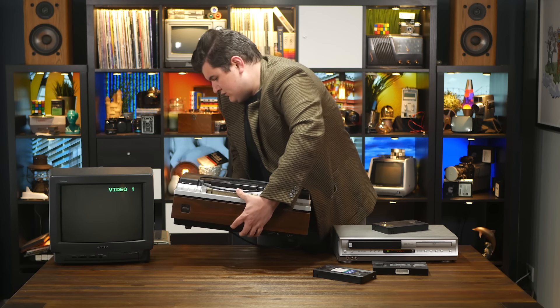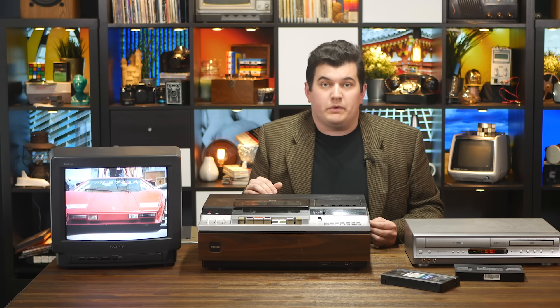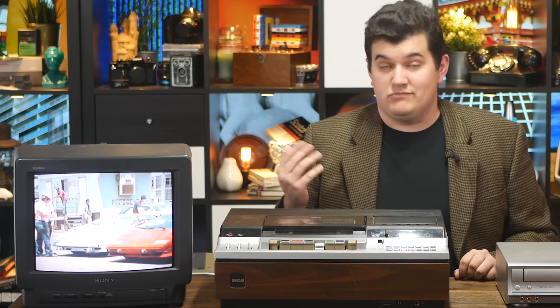Regardless of the exact specifics of Macrovision, there's one interesting quirk to the system. Really old VCRs, which don't have the same automatic gain control circuitry of their modern counterparts, are impervious to Macrovision. Every time I need to move this thing I regret it. This beast just really doesn't care what's going on in the vertical blanking interval — it'll dub that tape just fine. It's recording right now and the TV doesn't show anything weird. Let's play the copy back to be sure. Yep. Just fine.